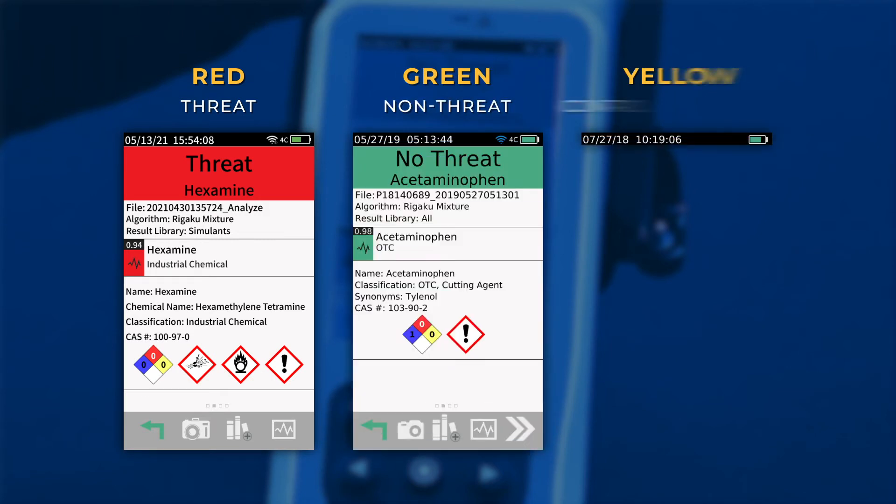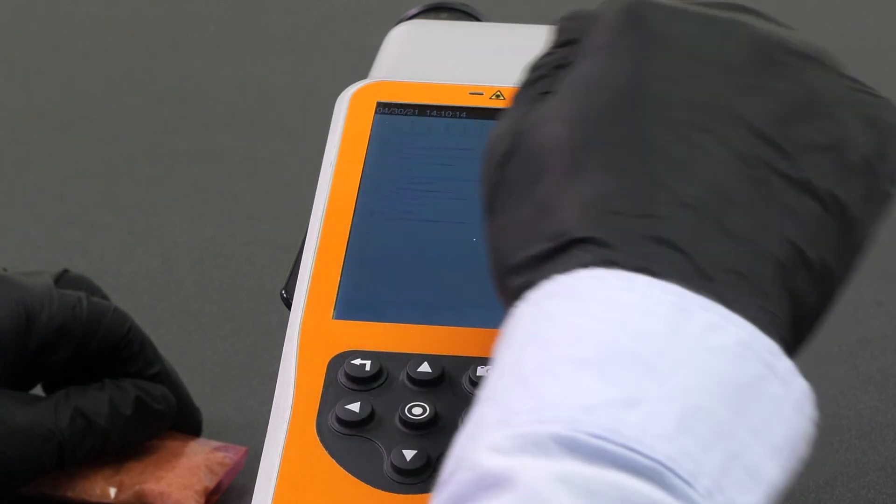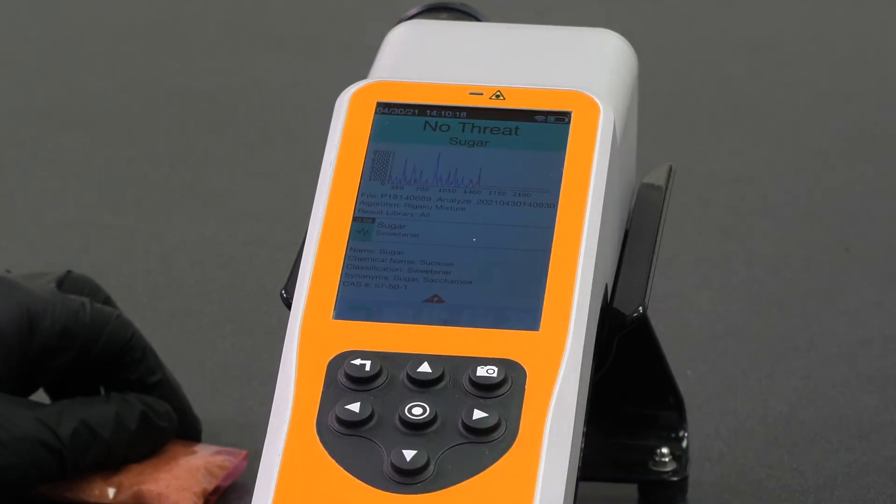The results screen will signify a threat with a red display, a non-threat with a green display, and a controlled substance with a yellow display. From this screen, I can interrogate the answer further by swiping to the left and right to see the resulting spectrum, more detailed information about the scan, and the resulting PDF report file.